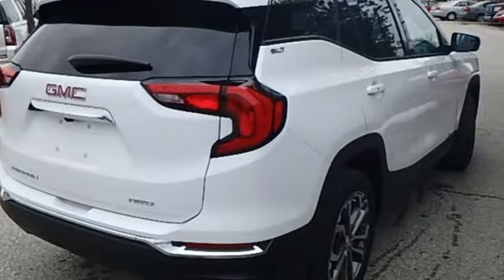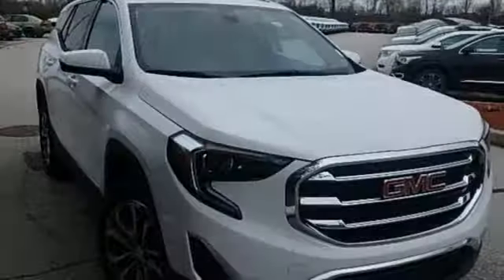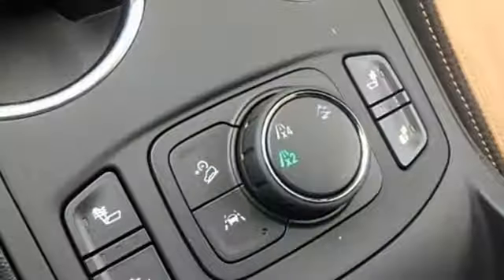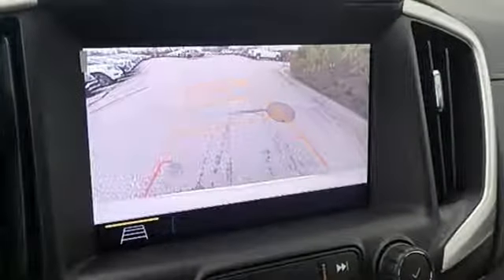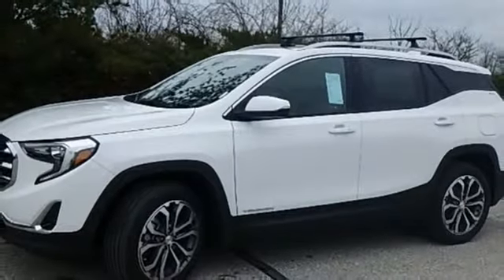Intercooled turbo inline four-cylinder engine, front heated leather bucket seats, Bluetooth streaming audio, auto-dimming rear view mirror, dual zone climate control, power heated mirrors, external memory control, active grill shutters, auto-dimming mirrors, and automatic transmission.